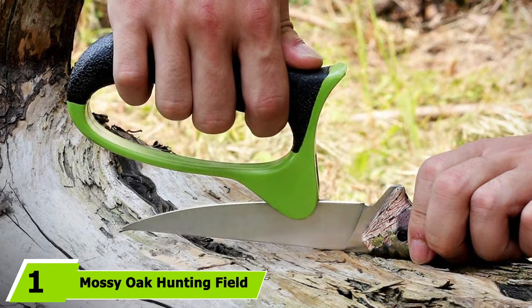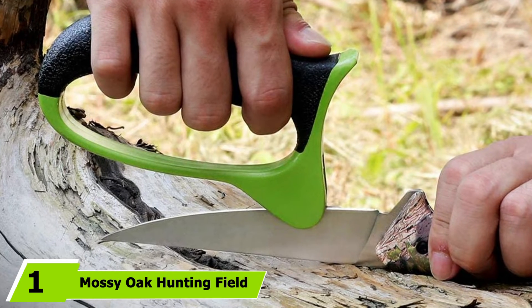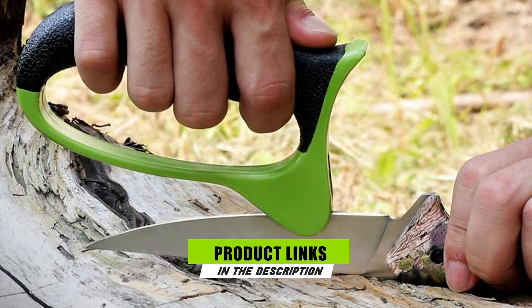At the first position of our list, we have the Mossy Oak Hunting Field Dressing Kit. How do you show a hunter that you invest in them and their passion? Get them something they can use out in the field.